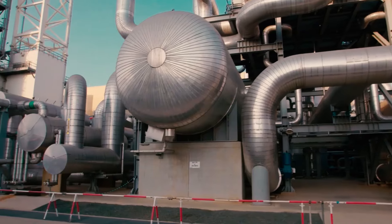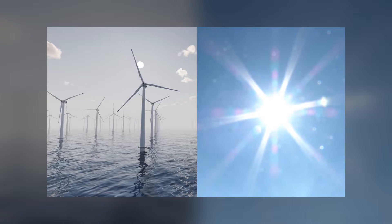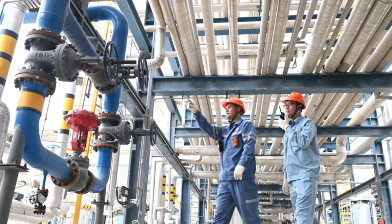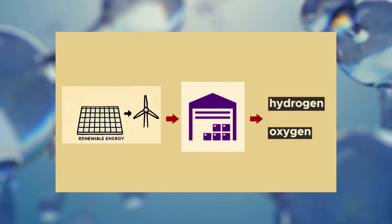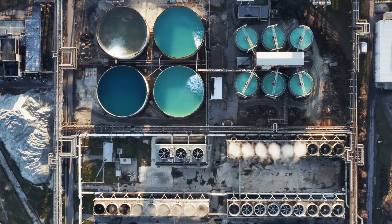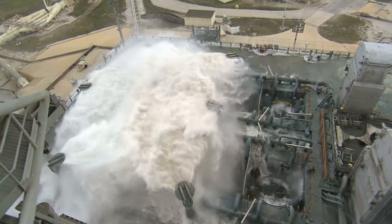The NEOM Helios project is built around cutting-edge technology designed to harness the abundant solar and wind energy available in the region. Located in one of the most sun-rich areas in the world, the project benefits from both consistent sunlight and strong wind patterns, making it an ideal location for large-scale renewable energy generation. The core of the project lies in a massive electrolyzer facility, developed in partnership with Air Products, AquaPower, and ThyssenKrupp. This electrolyzer will use renewable electricity to split water into hydrogen and oxygen. The Helios project is expected to use desalinated seawater, minimizing its impact on freshwater resources in the arid region of Saudi Arabia by leveraging cutting-edge desalination technology.